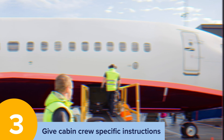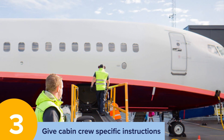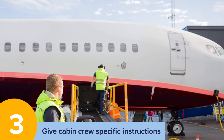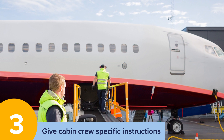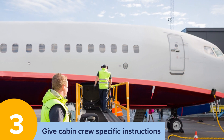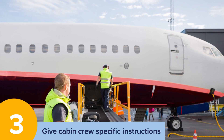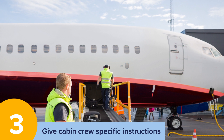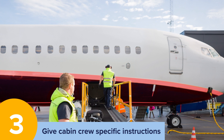Give cabin crew specific instructions. Nobody knows your wheelchair better than you do, so ensure you pass on detailed instructions about how to move and store your wheelchair to help make sure it doesn't get damaged. It is a good idea to remove all detachable parts before your wheelchair is stored and label the chair with your name, address, and destination airport. Perhaps even take a photo of your wheelchair before you leave it with the cabin crew, so if there is any damage, you can have a record of how you left it.